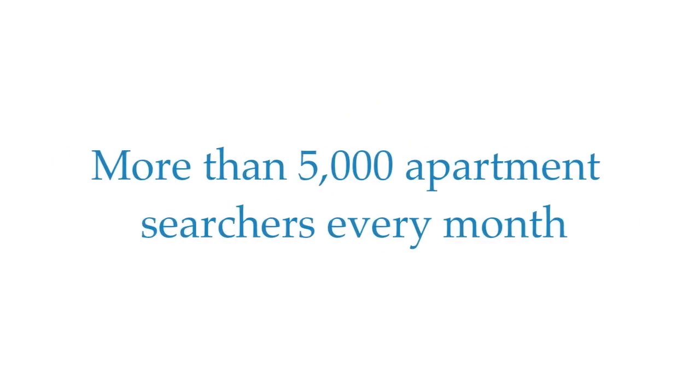With our performance-based pricing model, landlords post for free. Urban Igloo gets paid only when one of our renters signs a lease. And because our service is free to renters, Urban Igloo is one of the most active sites in the DC area with more than 5,000 apartment searchers every month.